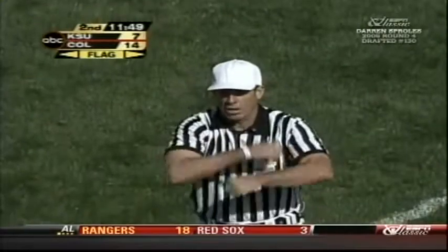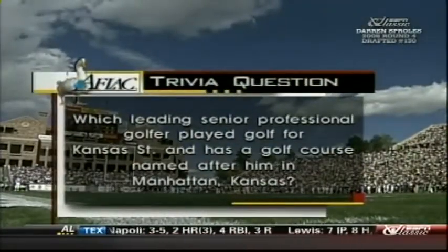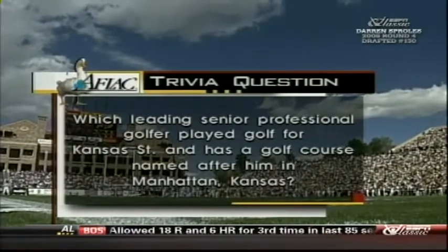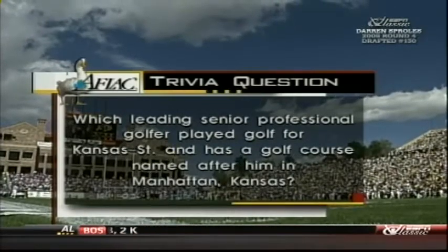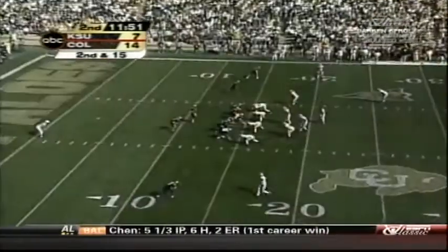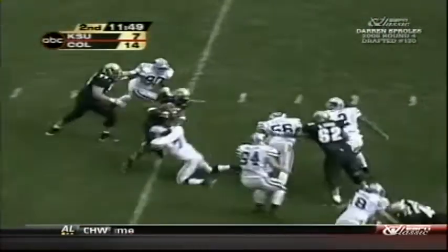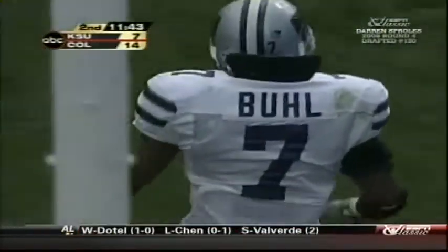False start on the offense — five yards. Second down. Colorado starting to make mistakes. It is time for the AFLAC trivia question: what Kansas State alum is a star of the Senior PGA Tour and has a golf course named after him in Manhattan, Kansas? We always talk about Hale Irwin, the great golfer who played football here at Colorado — but now, which K-State alum? You people in Manhattan, you're not eligible to answer that one. That was too easy — that was a gift. That's a home run. Second down and 15.